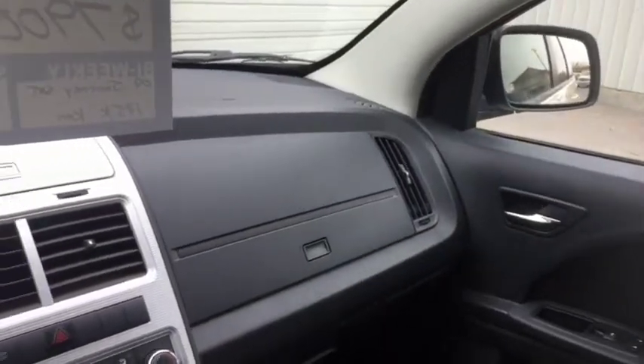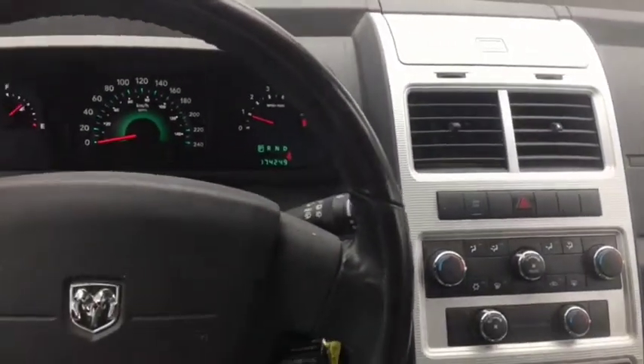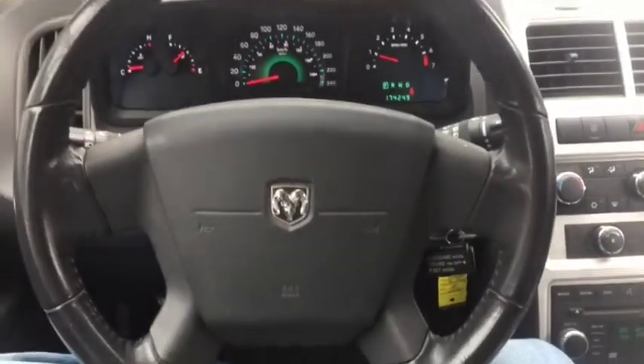Once again, this is a 2009 Dodge Journey — the third row seat is also included. Come see us in Fort McLeod at Davis Dodge and come check out your new vehicle.